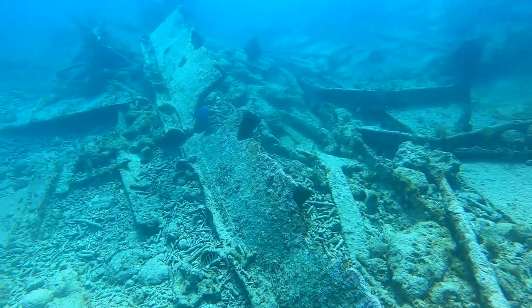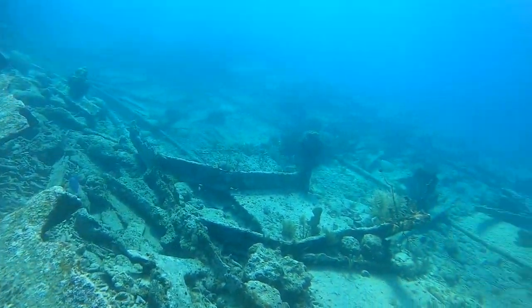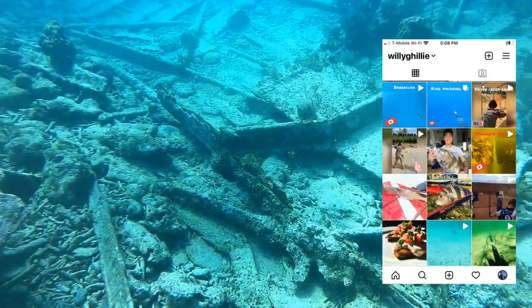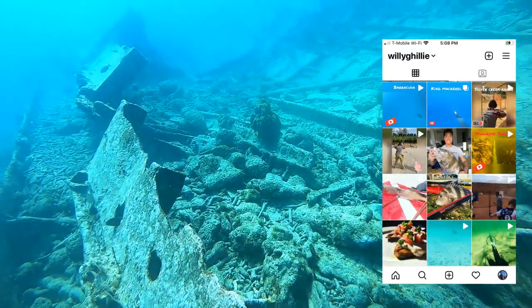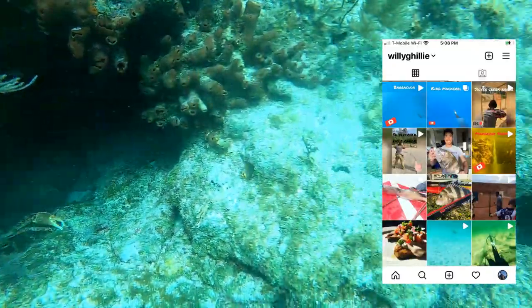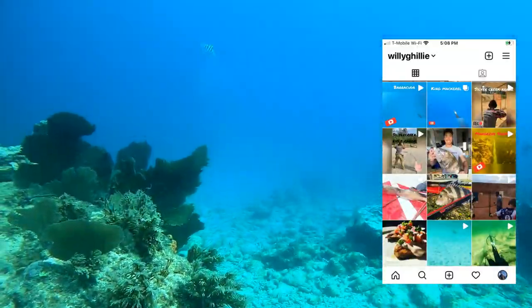If you guys haven't noticed, I did make a brand new Instagram page full of shooting and spearfishing videos. I'll put a link in the description below — it's just straight up W-I-L-L-Y-G-H-I-L-L-I-E. I hope you guys check it out.